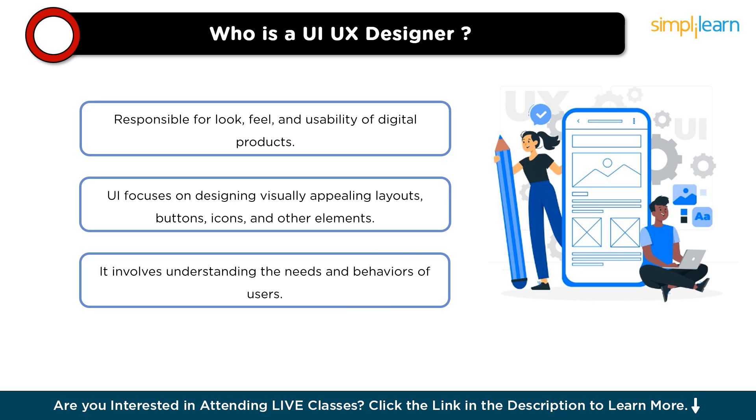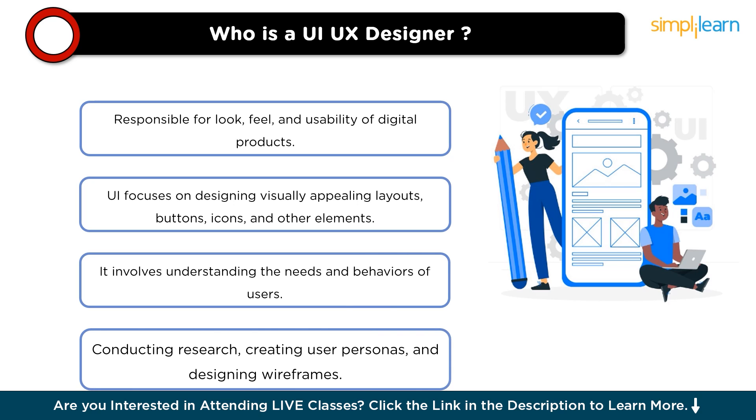On the other hand, the UX — user experience — aspect involves understanding the needs and behaviors of users to ensure that the digital product is intuitive, easy to navigate, and provides a satisfying experience. This includes conducting research, creating user personas, and designing wireframes and prototypes to test and refine the user journey. Overall, a UX designer combines creativity with analytical thinking to design interfaces that not only look good but also function effectively and meet the needs of the target audience.